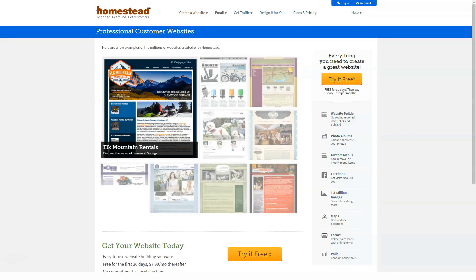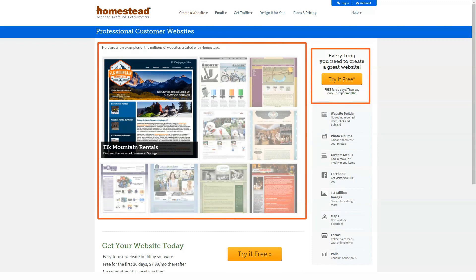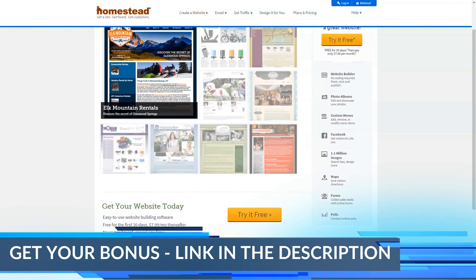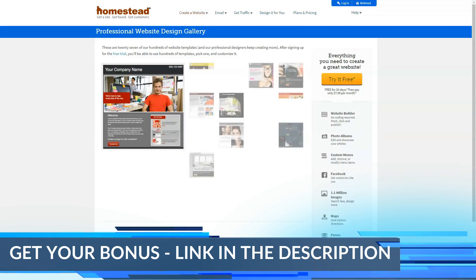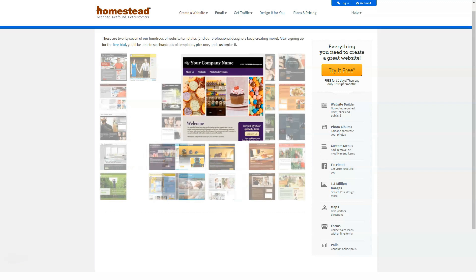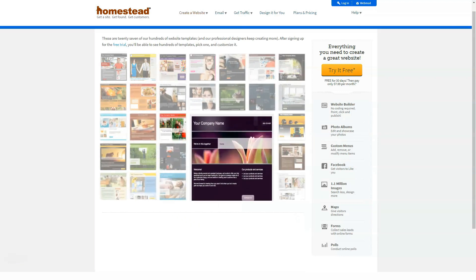Homestead's strengths lie in website design, and if you want a comprehensive package, you may be impressed with the company's approach. Even those with minimal technical knowledge can create an attractive and fully functional website in minutes and immediately upload content. However, anyone with previous website design experience will be frustrated by being forced to use the company's design software, and it can cause you to spend considerably more than you might have hoped.